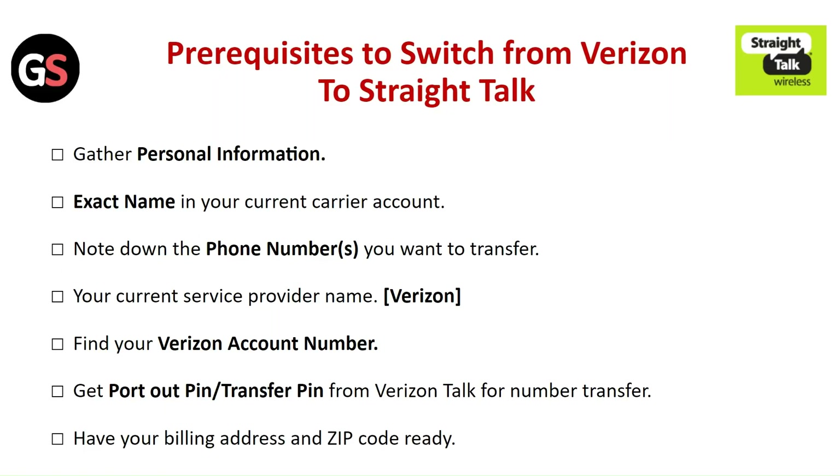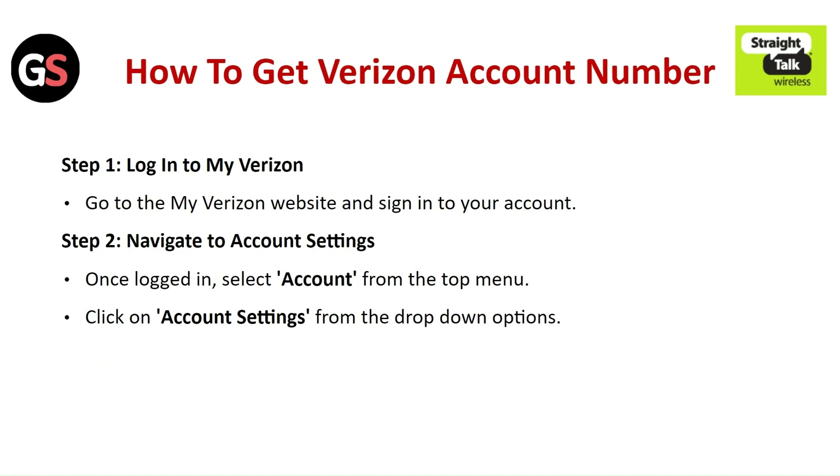Prerequisites to switch from Verizon to Straight Talk — gather the following personal information: your exact name on your current carrier account, the phone number you want to transfer, your current service provider name, your Verizon account number, your port-out or transfer PIN from Verizon, and your billing address and zip code.